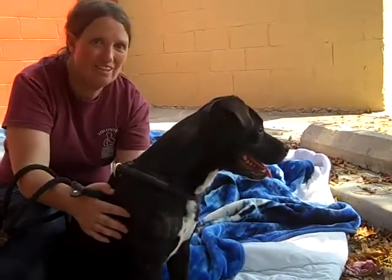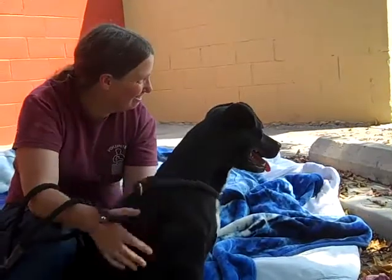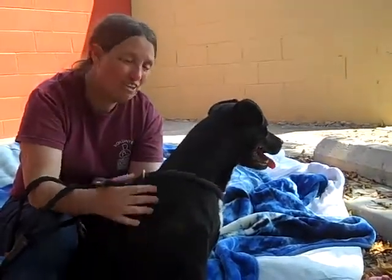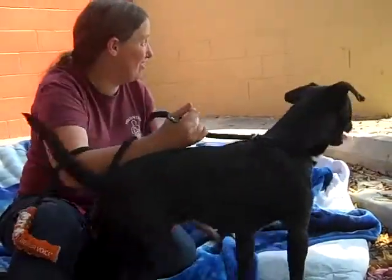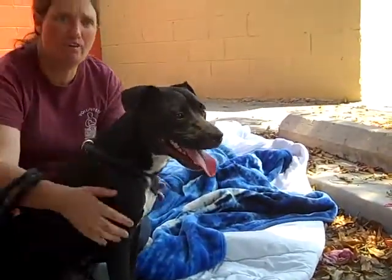He's just the perfect size if you're lacking space. He'd be good in an apartment or any household, really. He sees another little dog going by and thinks, 'hey, a playmate — score!'